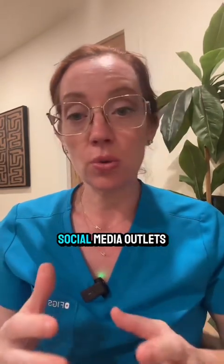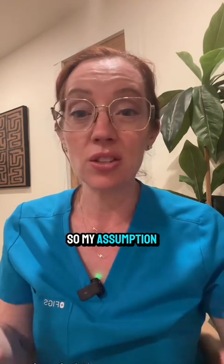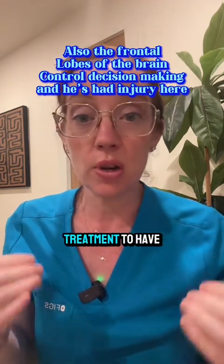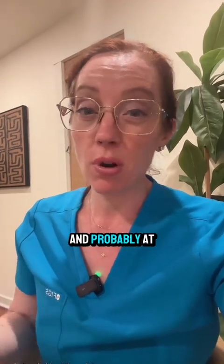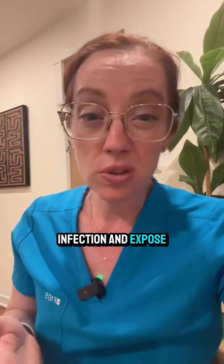From what I've gathered on social media, this patient has reportedly been non-compliant, so my assumption is that he has had some type of skin breakdown and has refused treatment to have this repaired. He's most likely months after his original trauma, at the point where the brain swelling has gone down and the skull could probably be replaced — however, now he's had some type of infection exposing the tissue underneath.